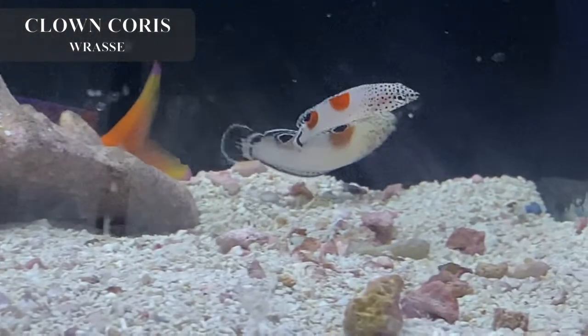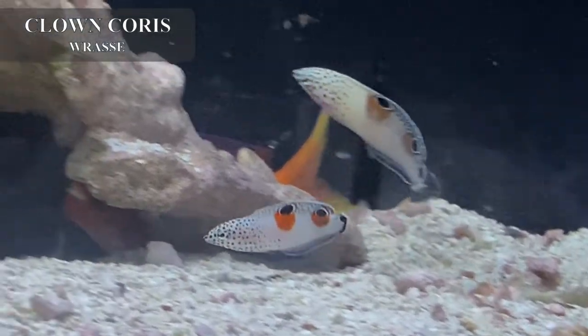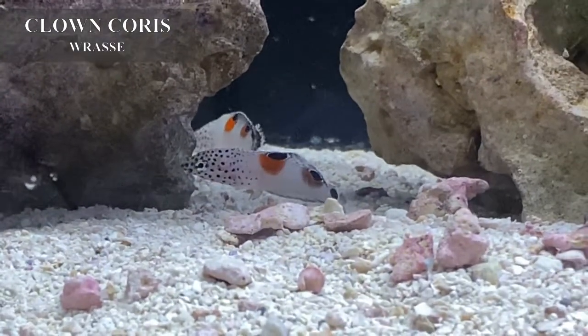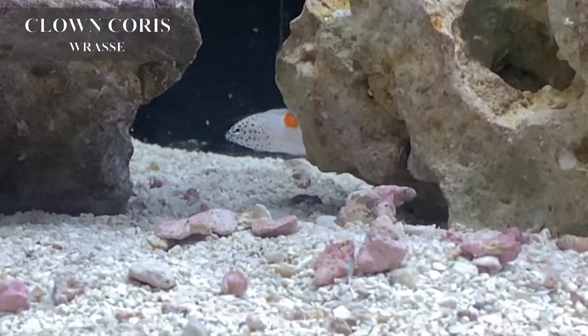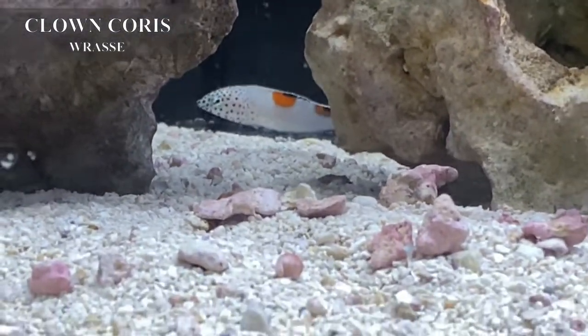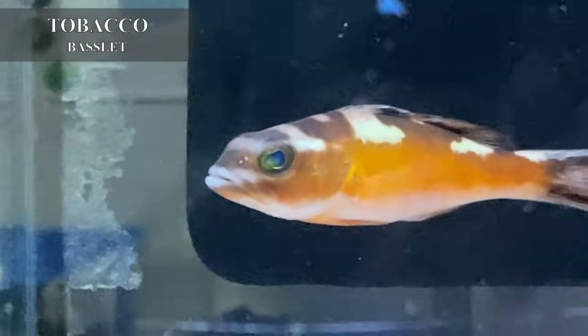I genuinely cannot get the clown chorus wrasse in all that often, so I'm glad to finally have a good number here at the store — both small and medium-large sizes to fit whatever tank. If you're looking for a fish that does a lot of work for you as well as looks beautiful, the clown chorus or twin spot chorus wrasse is going to be the perfect addition to your tank.